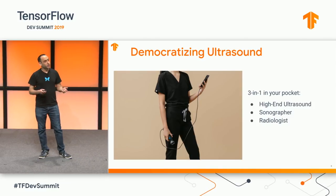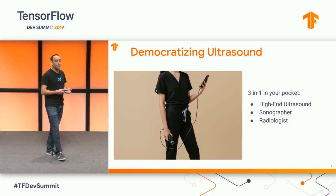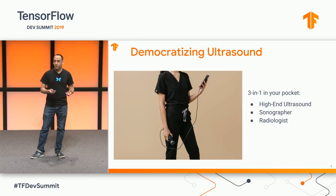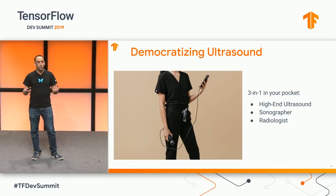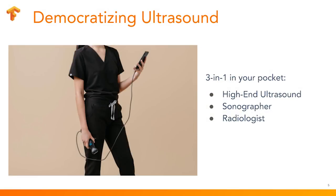The first is guidance — where exactly to place the ultrasound probe, which is typically performed by a sonographer. And then interpretation — understanding the content of the image — is typically performed by a radiologist. Now in order to solve the access problem, we can't just scale up education; it doesn't scale fast enough. We need to use machine learning.